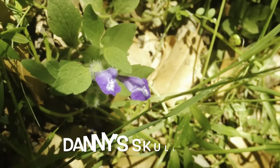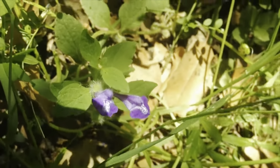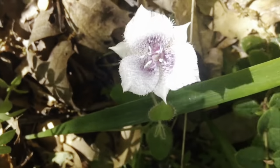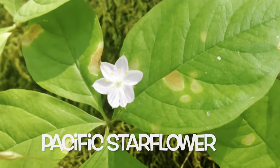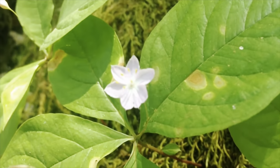And this tiny guy is Danny's skullcap. This is Tuolumne's pussy ears. This is Pacific star flower — another super delicate flower.